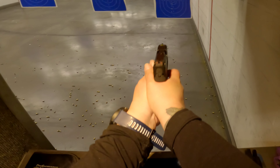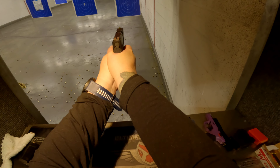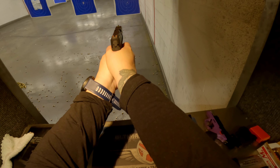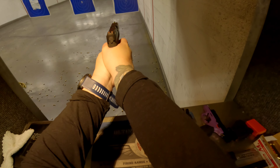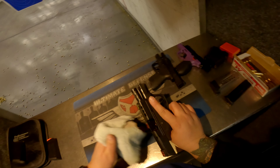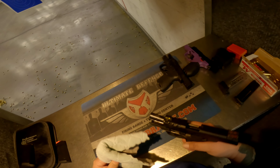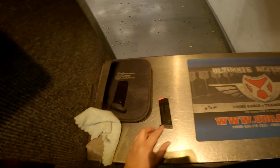It's got fiber optic sights. The two in the front towards you are red, and the one far away is green. And I like it a lot. The other major thing on the Performance Center is it has a ported barrel. You can get it with a red dot, but I'm not really interested in having a red dot.